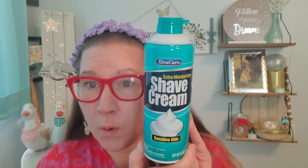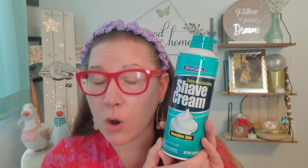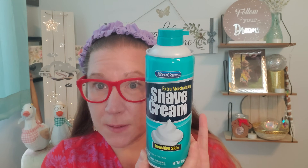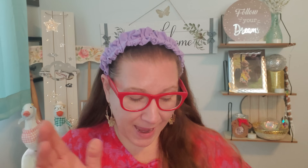I found this one for the guys — they did have a red can with the original scent, but this one is for sensitive skin so I picked it up. This is a much larger size of shave cream too — Extra Care extra moisturizing shave cream for sensitive skin. This is 12 ounces. I will put that right into the bathroom for the gentlemen and they will have a nice shave for the summertime too.